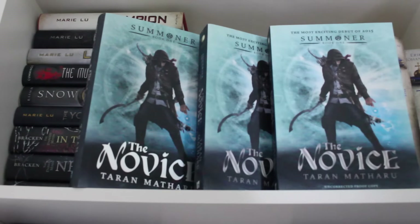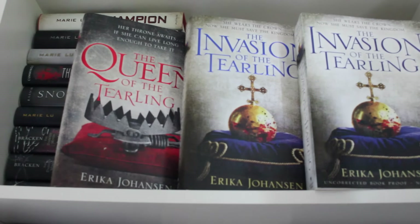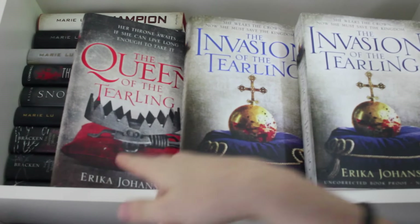Dorothy Must Die and The Wicked Will Rise by Danielle Paige. Hexed and Charmed by Michelle Criss. The Novice by Taran Matharu — one finished copy and two proofs. The Queen of the Tearling, Invasion of the Tearling — two finished copies and one proof.